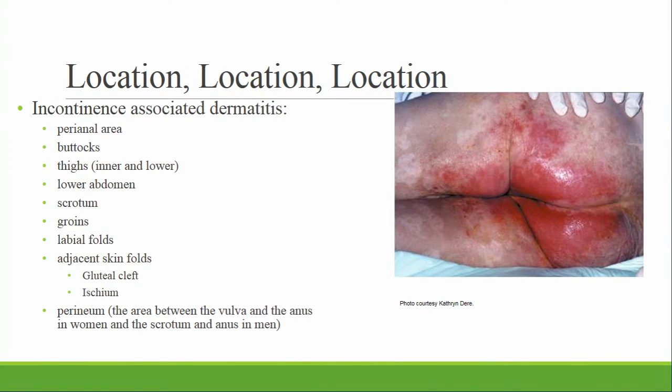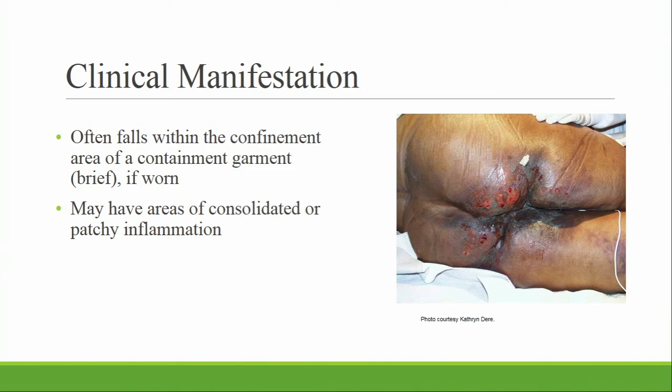Incontinence-associated dermatitis can extend from the buttocks into the perineum, groins, skin folds, between the buttock cheeks, and down the inner thighs. It can appear as a diffuse area of redness that will blanch — when you touch it and release, it will turn white then red again. Sometimes you'll see scaling of the skin with papule and vesicle formation that may open and weep. These wounds will be shallow, superficial, and partial thickness. Edges are irregular. You may also see edema, maceration, weeping, and flaking or scaling of the edges.